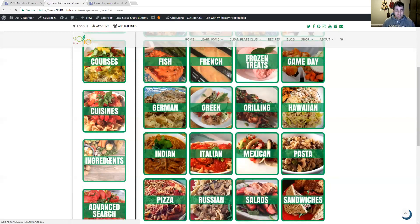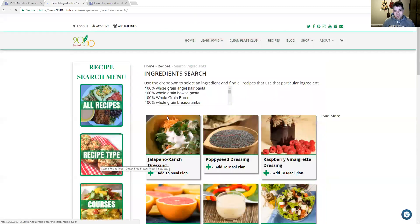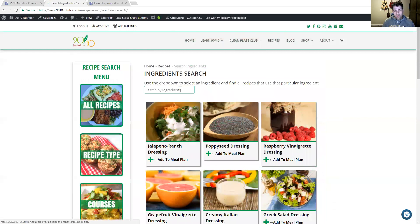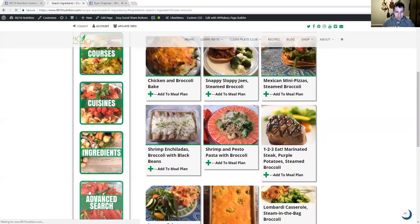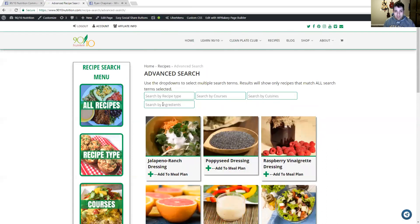You can also do something very powerful: the ingredient search. This is one of my favorite features — it has an actual dropdown of all the ingredients used in our recipes. So you could say you've got some frozen broccoli in your pantry, type it in, and it brings up all the recipes that use frozen broccoli. If you've got something you want to use up, you can find recipes with that particular ingredient. There's also an advanced search that lets you combine multiple filters — ingredient, recipe type, course, and cuisine — all at once. There are literally over 700 recipes in here.